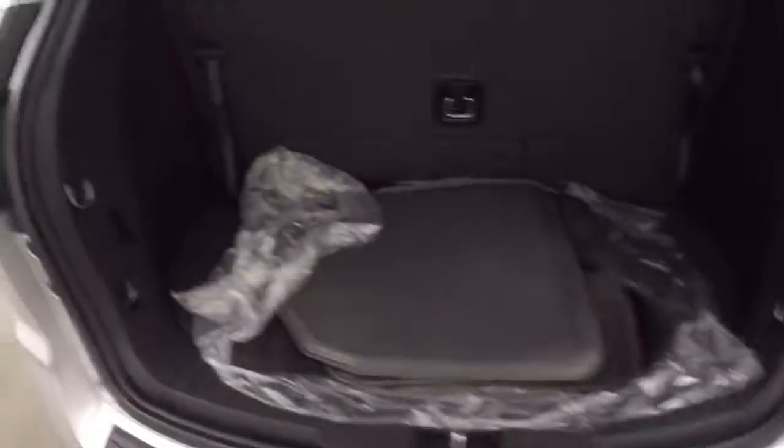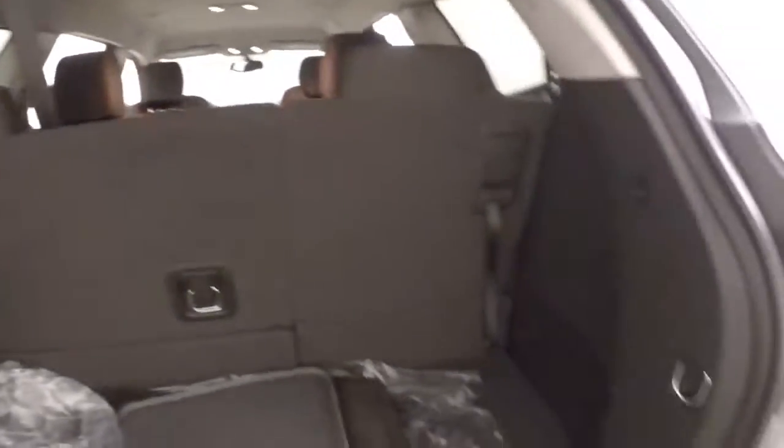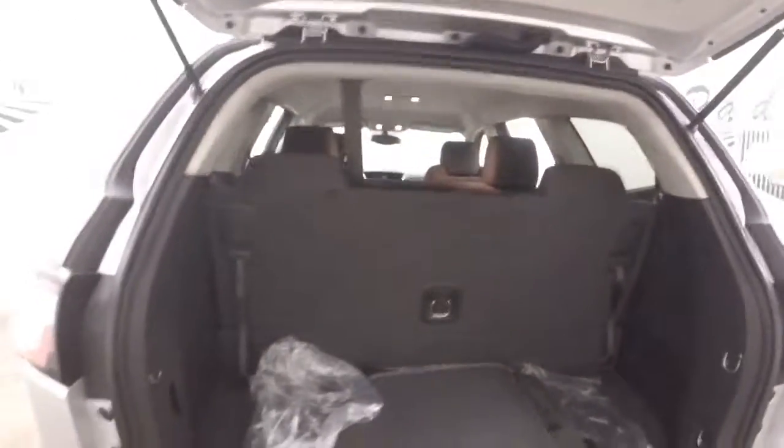Let's go look in the back. Third row seating is up. Put the third row seating down and you more than double your cargo space — though there's still plenty as it is right now.